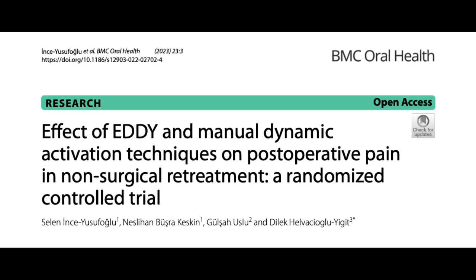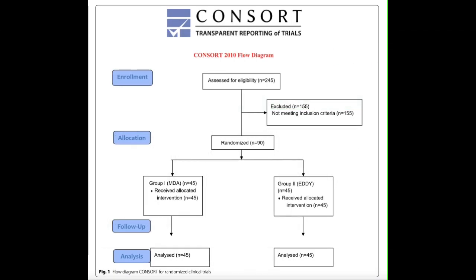The aim of this study was to evaluate the effect of EDDY and manual dynamic activation techniques on post-operative pain associated with retreatment. 145 patients were assessed for eligibility and 55 were excluded for not meeting the inclusion criteria, which required healthy individuals with previously treated single-rooted mandibular premolars, teeth with obturation 2–4 mm short of the apex, with periapical radiolucency of PAI 3 and 4, and teeth on which primary treatment had been performed in the researcher's hospital.